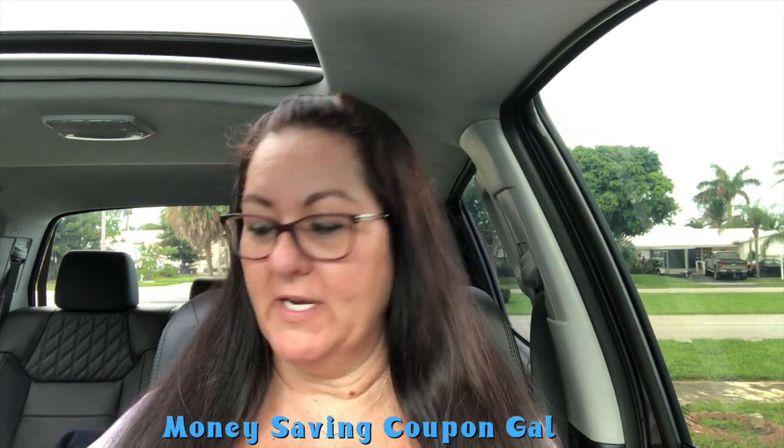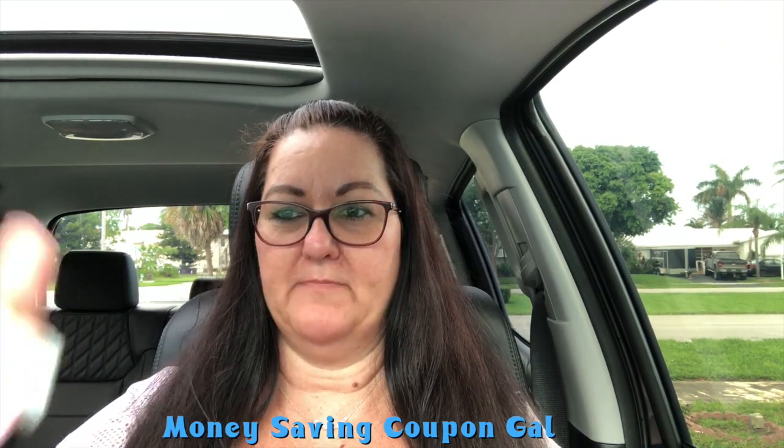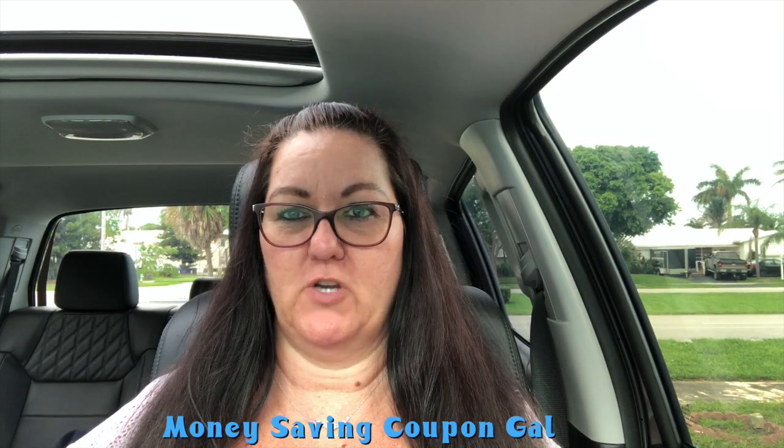Hi everybody, it's Money Saving Coupon Gail. Welcome back to my channel. I'm in my truck recording because I wanted to try this new car and desk mount. I bought it a while back after I did that last video, and I kind of had to set my phone up on the dash and was having a little trouble.